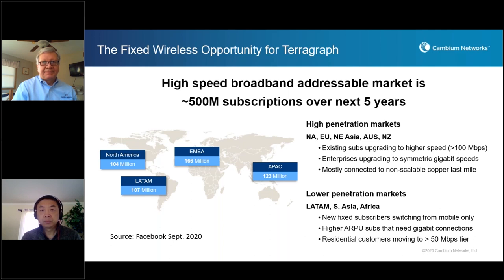In high penetration markets, customers — subscribers at homes or businesses — will be upgrading to higher speeds, higher than 100 megabits per second. They'll be moving from copper-based infrastructure, like DSL or cable, to get a true gigabit experience. Especially with enterprises, we see a lot of demand for symmetric service — the same speed on uplink and downlink — which is extremely important as businesses scale up and as video presence and other immersive experiences for work become more important. This is a current limitation with copper-based infrastructure, and we see this as a great opportunity for Terragraph technology.